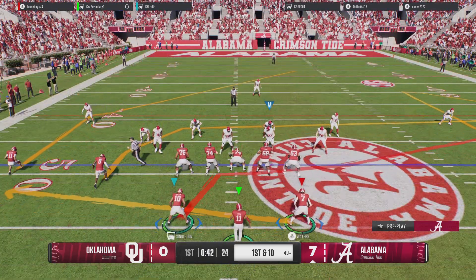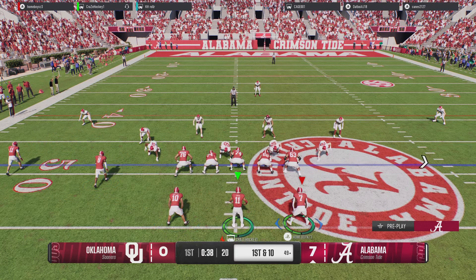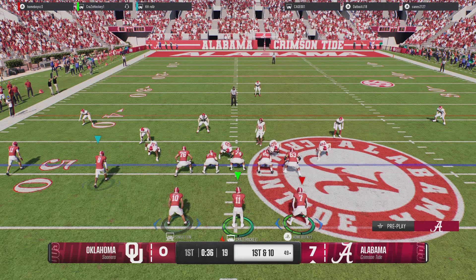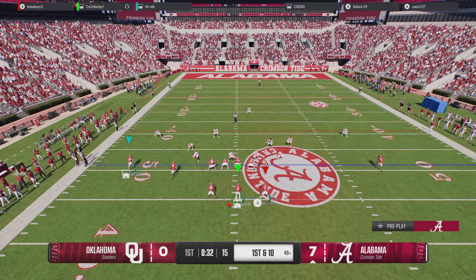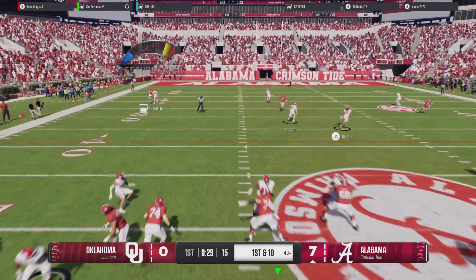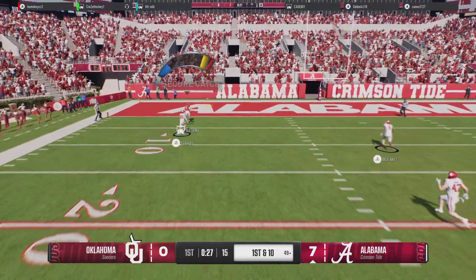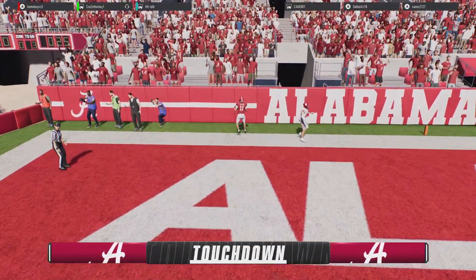They were very comfortable handing the ball off, running the ball, controlling the clock, trying to keep the defense fresh. But if you can't score points now — throws toward the end zone, and it's caught! Touchdown!